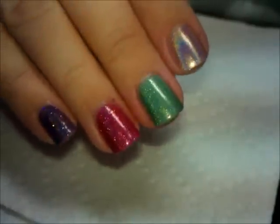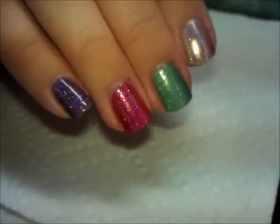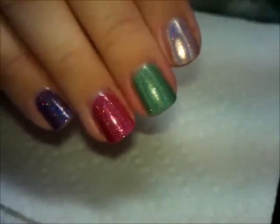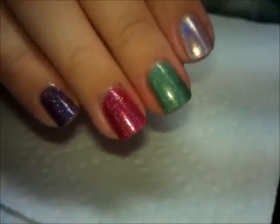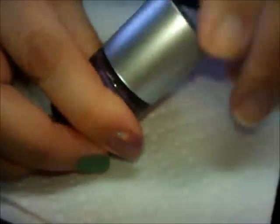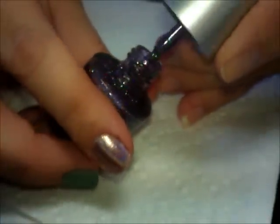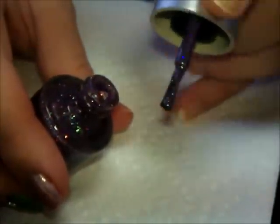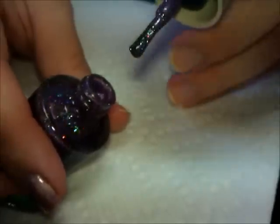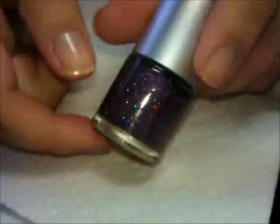I've worn these polishes separately on different occasions and not only are they beautiful, they wear really well. I've worn them for five days without one chip. The formula is great, the bottles are really good. Let me pull out the brush — the brushes are the beautiful full size, very nice and flexible. They're quality brushes; you don't have those little stray fibers getting everywhere from cheap brushes.